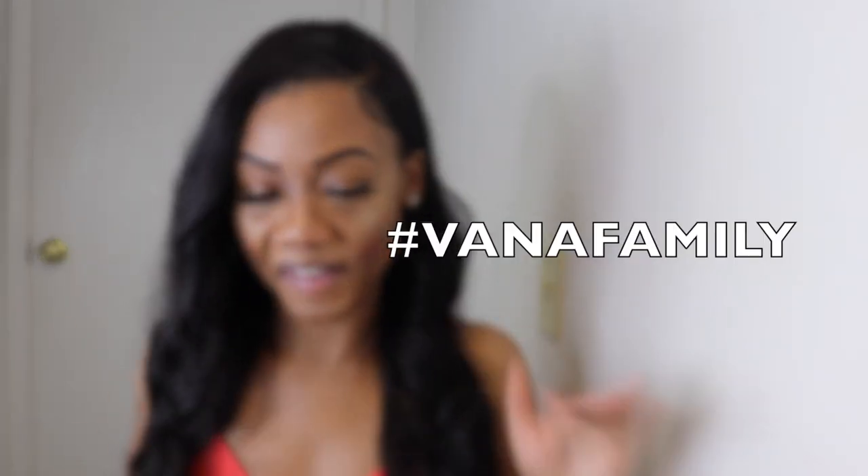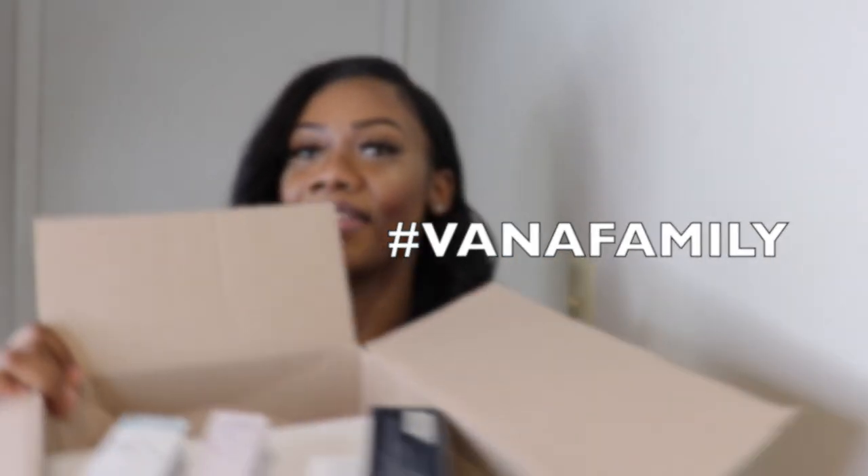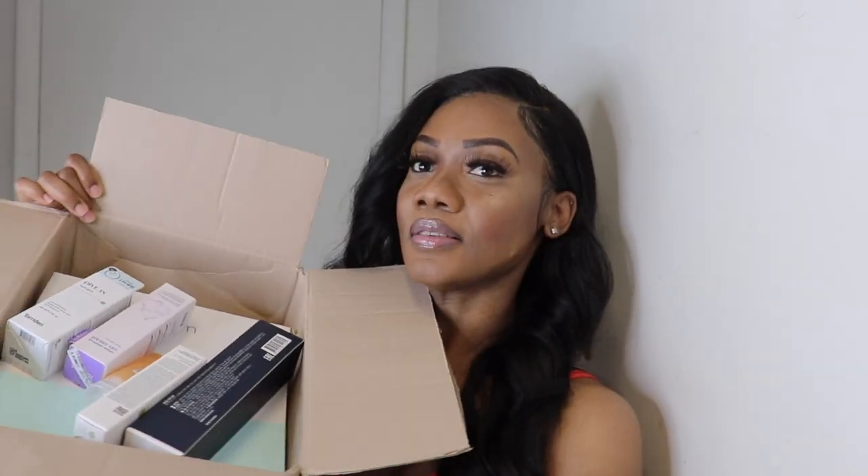Today I'm here with some skincare products from Savannah, and I'm just going to do an unboxing. I didn't get to try the products — I was in a rush and I have like two weeks to post the video — so I will just show you the products.